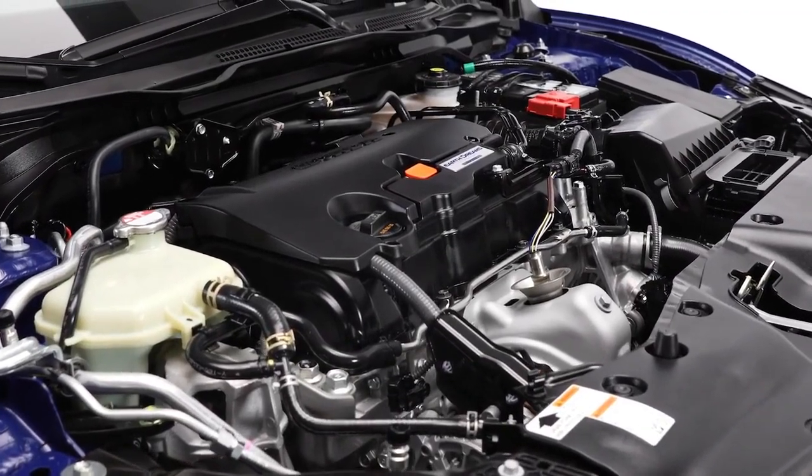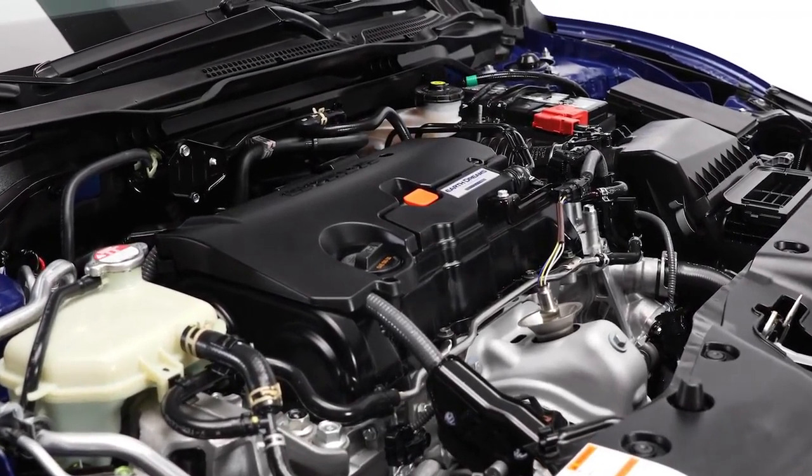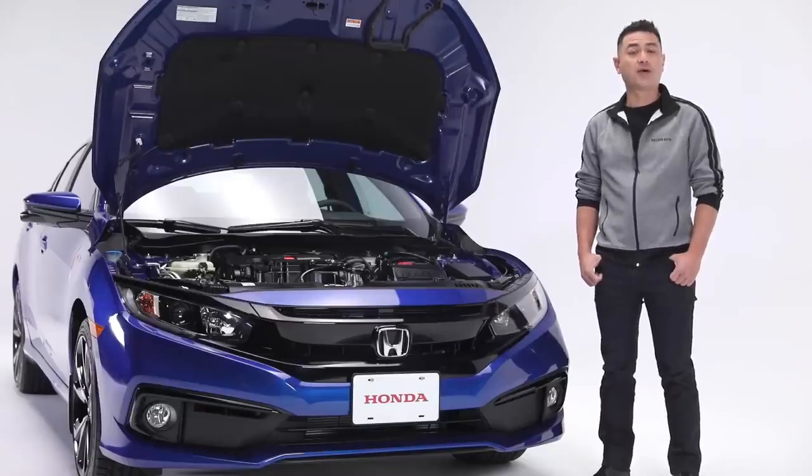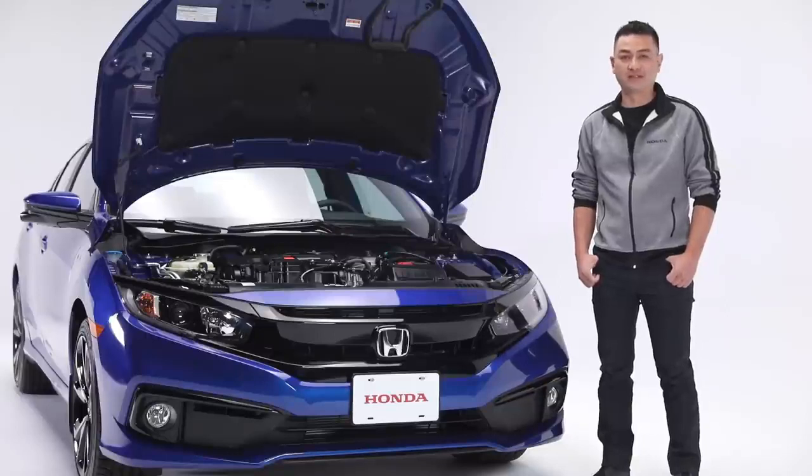The Civic Sport CVT features a 2.0-litre 16-valve port-injected dual overhead cam i-VTEC 4-cylinder engine, producing 158 horsepower and 138 foot-pounds of torque.